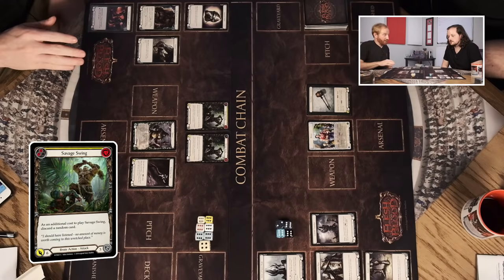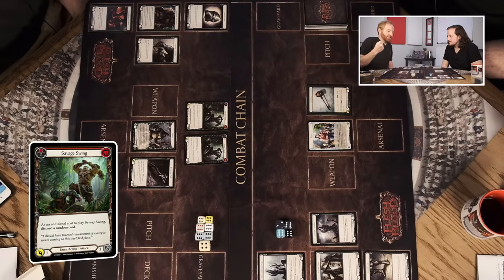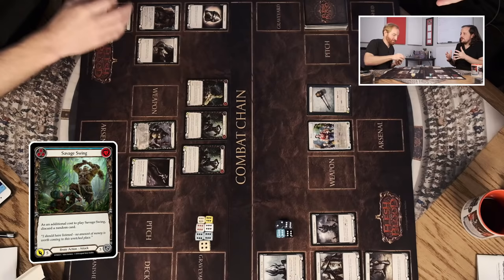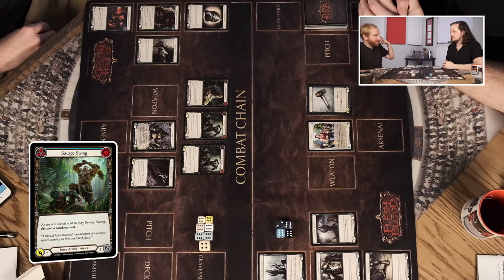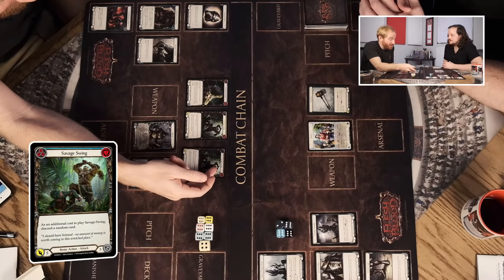Now if we look at Yellow Savage Swing in comparison: this version does six damage instead of seven — one less damage — but it generates two resources instead of one. So it's a slightly better resource-generating card at the expense of doing less damage. Red versions are always going to be the strongest version of the effect but always generate the least amount of resources. I believe blue is the third color — so red is more offensive, blue is least offensive, and yellow is the mixture in the middle.